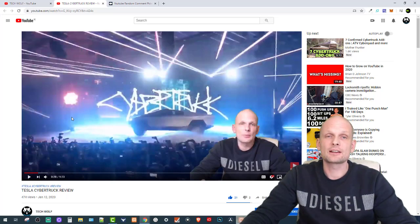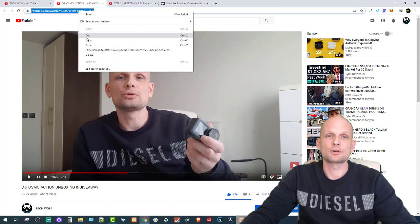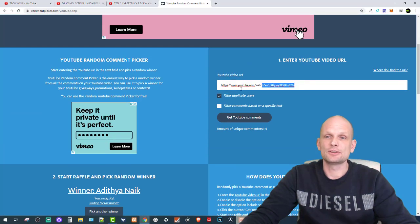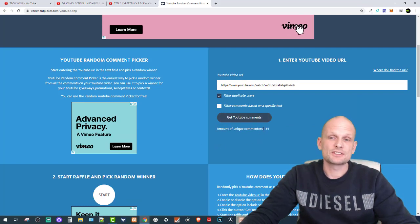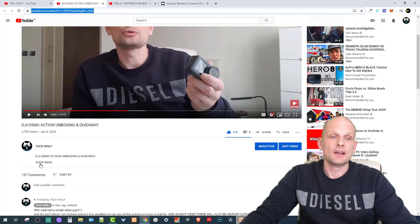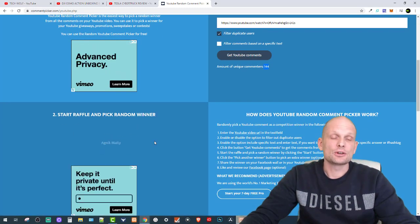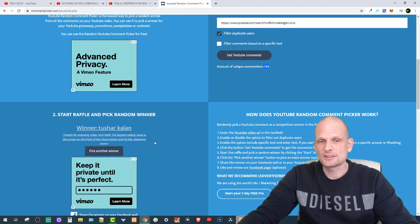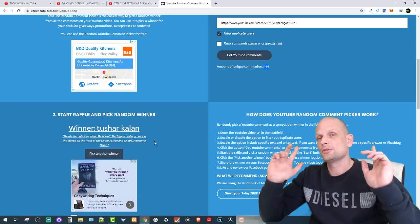Now let's do the draw for the DJI Osmo action camera from two videos back. I paste that video's URL into the YouTube Random Comment Picker and get the comments — there are 144 unique comments out of 197 total, meaning many people commented more than once. Let's start the draw... and the winner is Tushar Kalan! That's pretty much it for this video — if you found it interesting or useful, leave a like, share, subscribe, and see you in the next one.